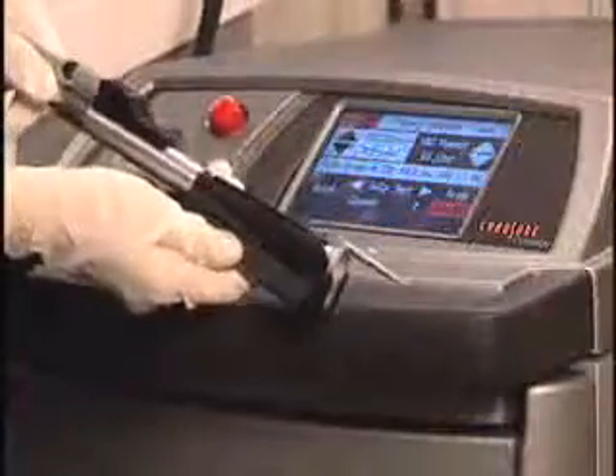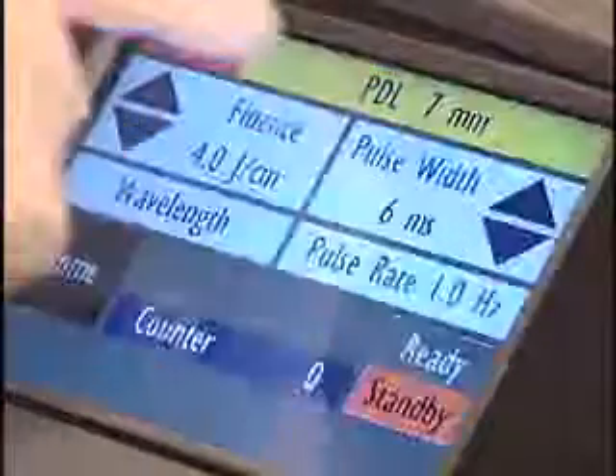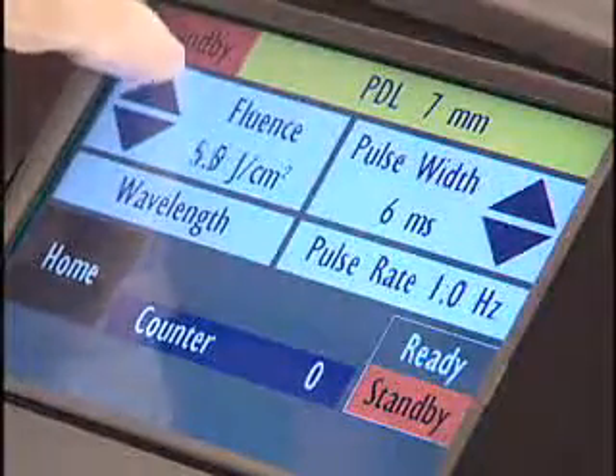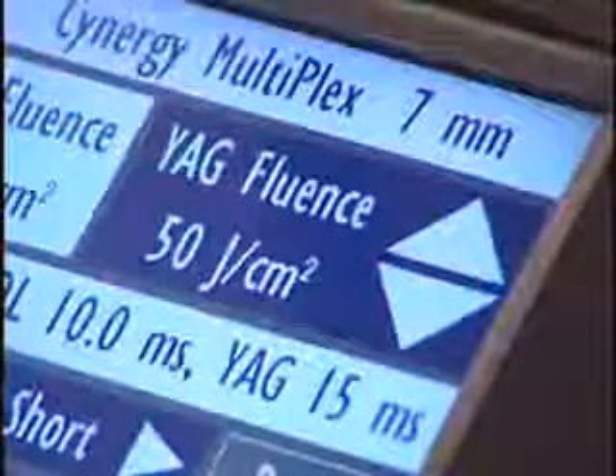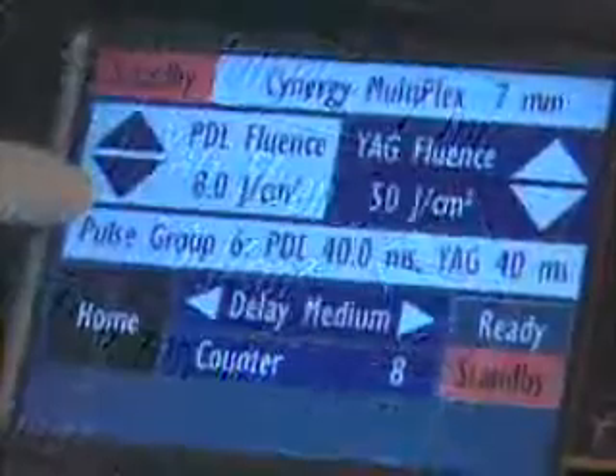If you have small rooms and a busy practice, you can't have devices all over the place — you have to have a compact unit. The new Synergy platform also offers the advantage of using each of the wavelengths independently for specific treatments. For example, the high-powered ND:YAG is ideal for treating larger vascular lesions. Multiplex is also effective for treating port wine stains and leg veins.